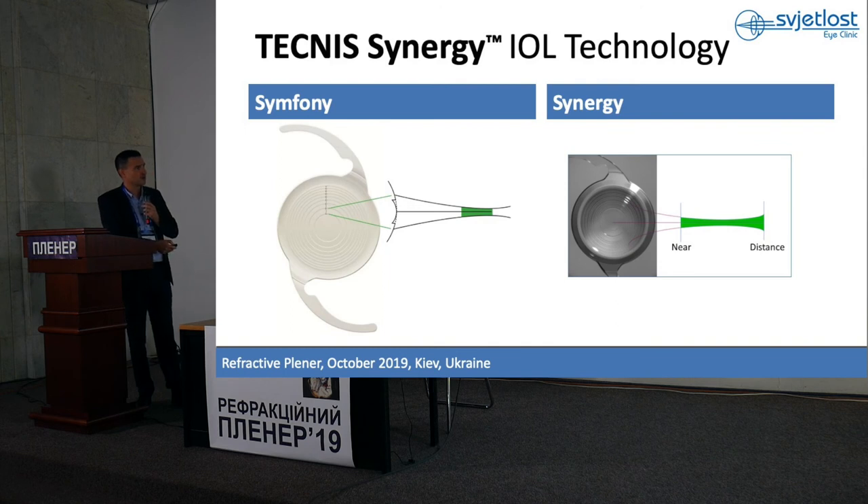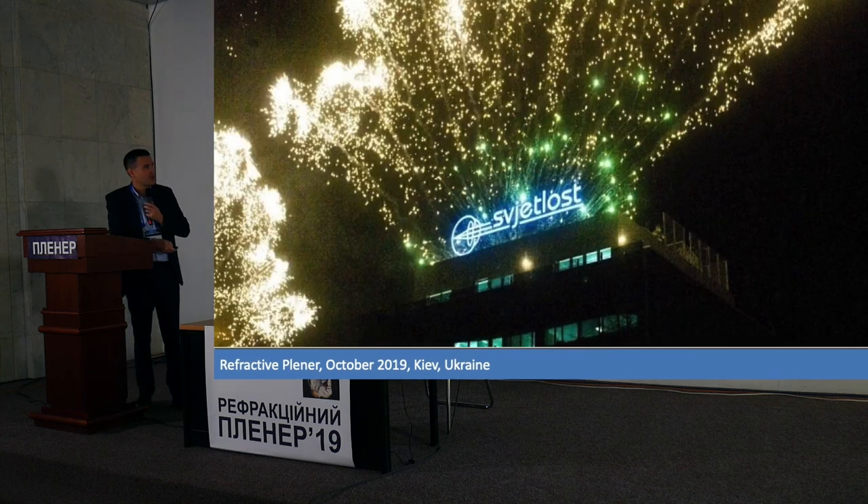So if we compare: Symfony has one elongated focus from distance to intermediate — let's say to 50 centimeters. Synergy goes from distance all the way to near, to 33 centimeters. So we could say this is an elongated Symfony. You will have the opportunity to try it.